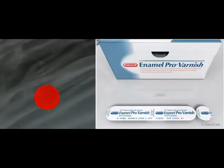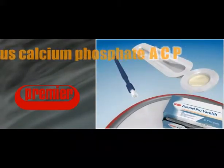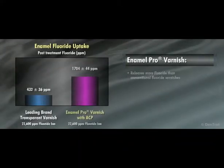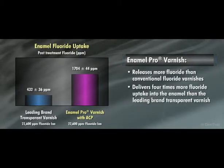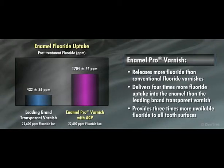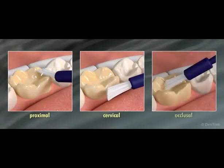Enamel Pro Varnish is the only fluoride varnish formulated to deliver amorphous calcium phosphate, or ACP. As a result, Enamel Pro Varnish releases more fluoride than conventional fluoride varnishes, delivering four times more fluoride uptake into the enamel than the leading brand transparent varnish. In addition, Enamel Pro Varnish provides three times more available fluoride to all tooth surfaces, making it especially effective for areas that are hard to reach, such as proximal, cervical, and occlusal areas.